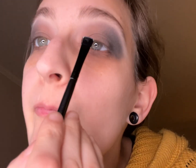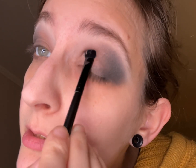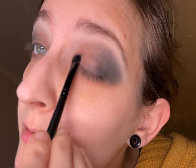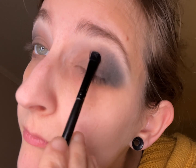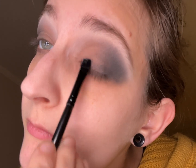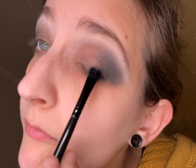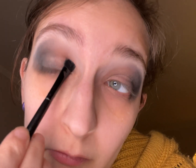So now we're using the NYX glitter glue and we're just going to apply it here. This one is kind of a smoky vibe.